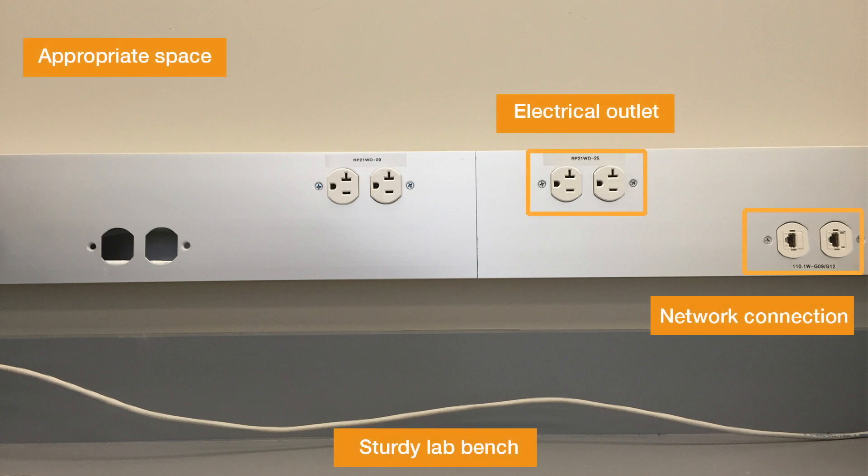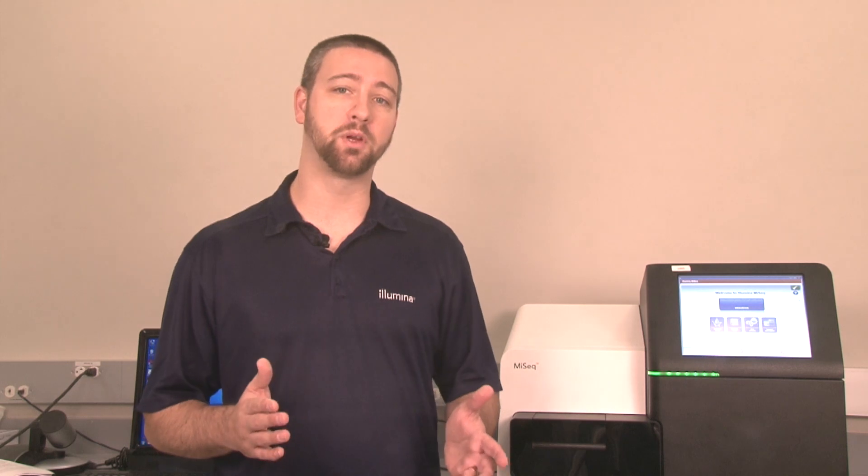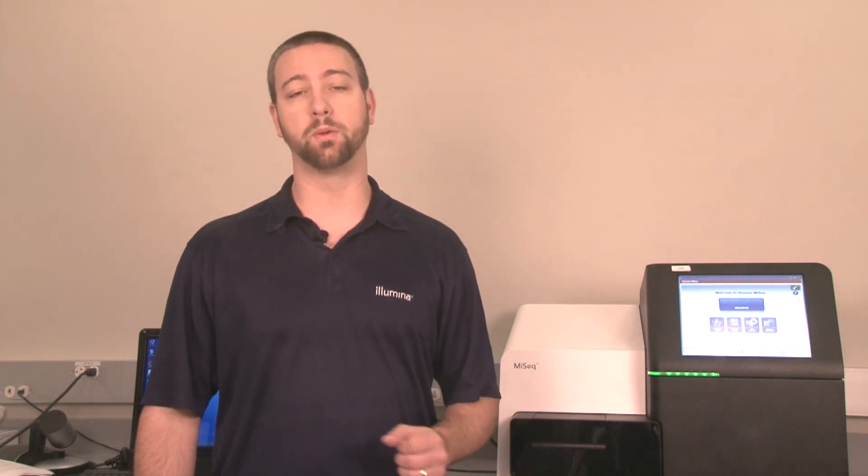It is important to choose a permanent position in the lab for your instrument. Not only are the instruments generally heavy and difficult to move after installation, but some Illumina systems also require precision optics and fine-tuned focus. Moving the instrument improperly can affect the optical alignment and compromise data integrity. If following installation the instrument needs to be moved to a new location, you will need assistance from your local Illumina support personnel. Please contact them prior to relocating your instrument.